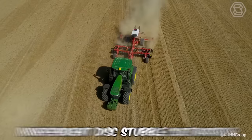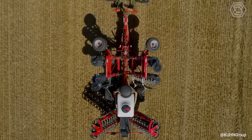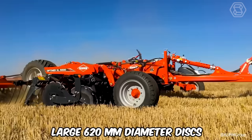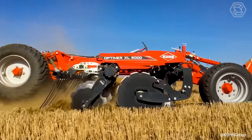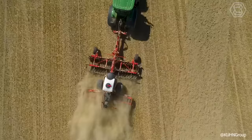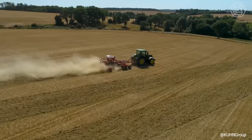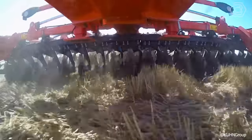The Optimer Independent Disc Stubble Cultivator stands at the forefront of soil cultivation technology. Now available in an XL version with large 620-millimeter diameter discs, this cultivator caters to the demands of medium to large farms, with its range extending from 3 to 12 meters. Designed for both shallow tillage up to 8 centimeters and deeper stubble tillage up to 15 centimeters, this machine boasts numerous competitive benefits.